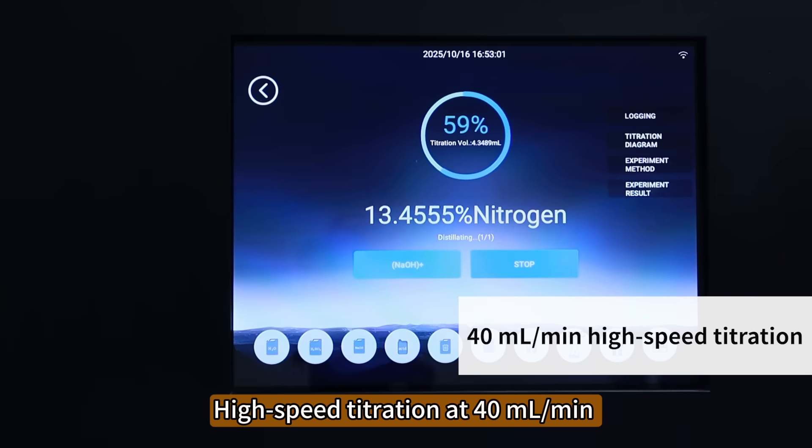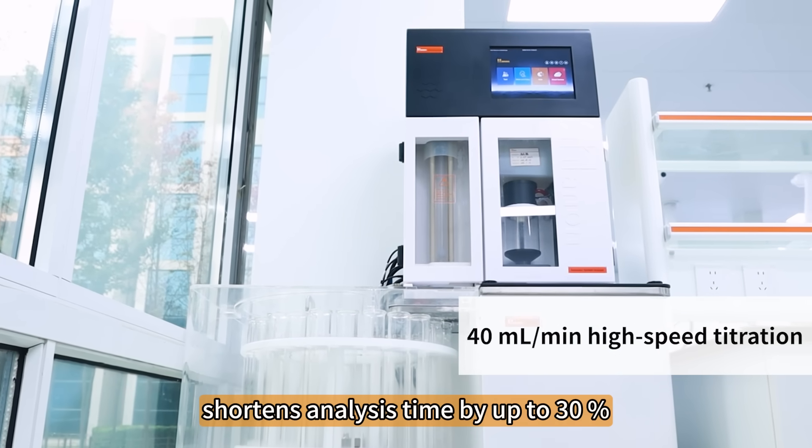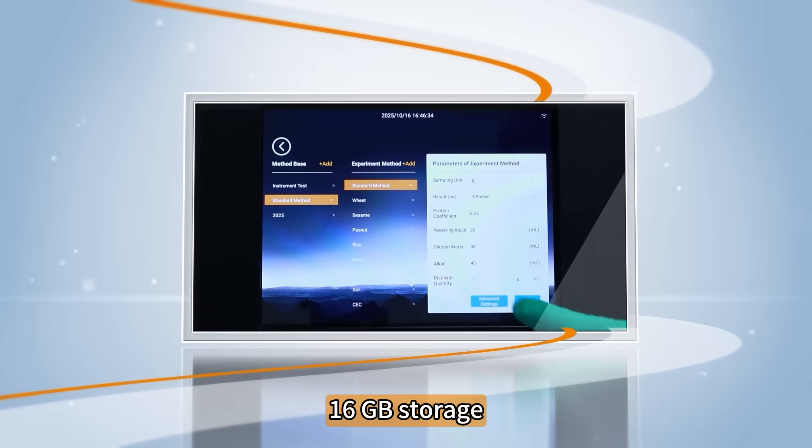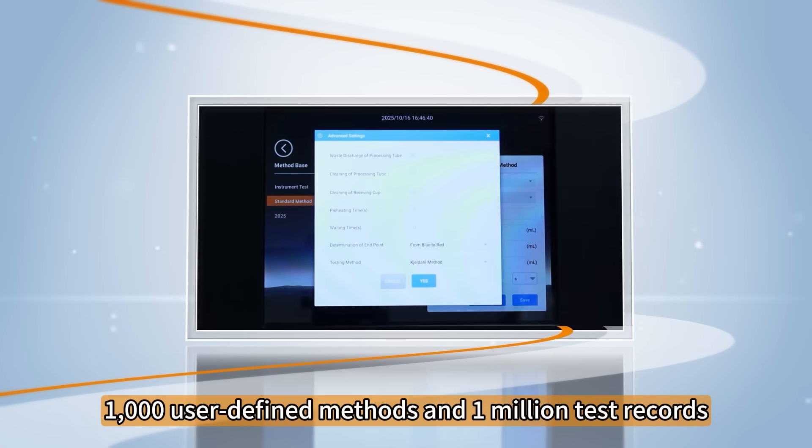High-speed titration at 40 milliliters per minute shortens analysis time by up to 30%. 16GB storage, 1,000 user-defined methods and 1,000,000 test records.